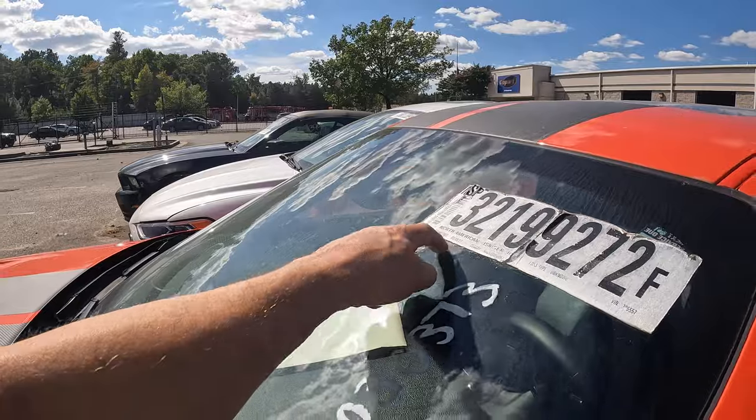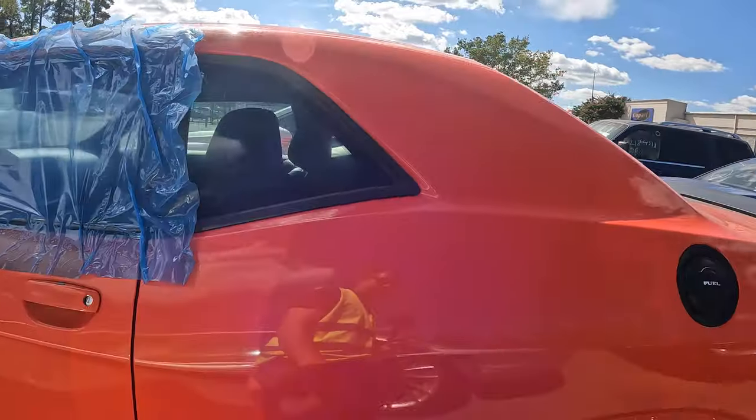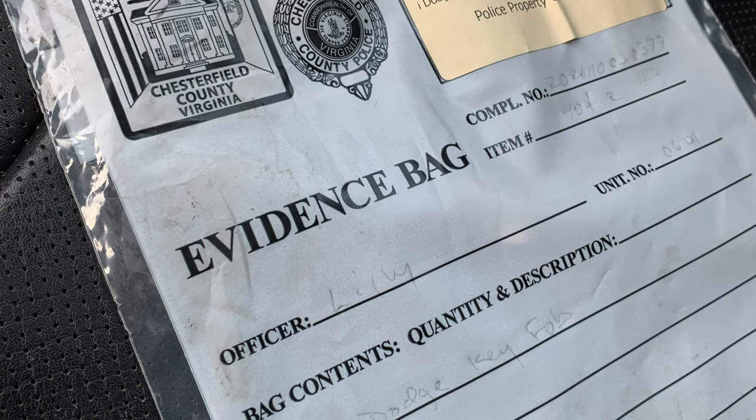Picked up 11/9 of '22, so it's been here seven or eight months. When I was here last time it had an evidence bag sitting on the front seat — it's not here anymore.